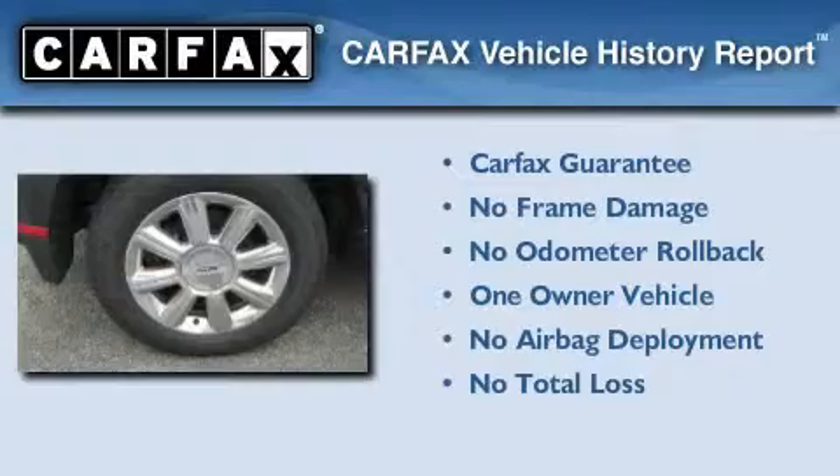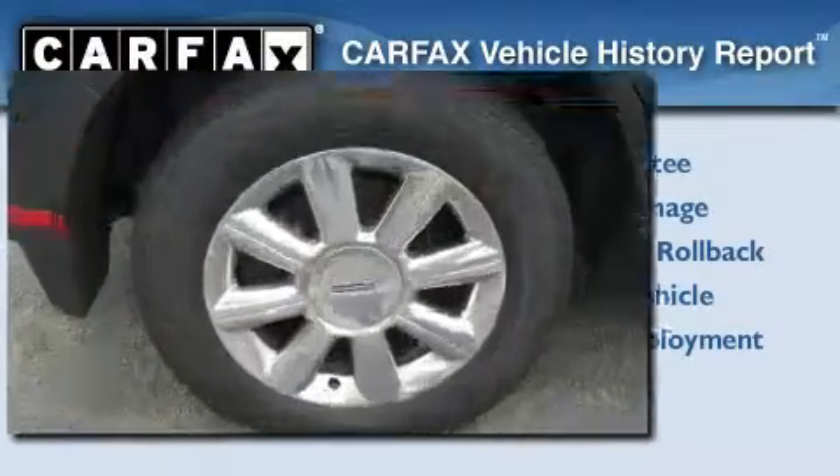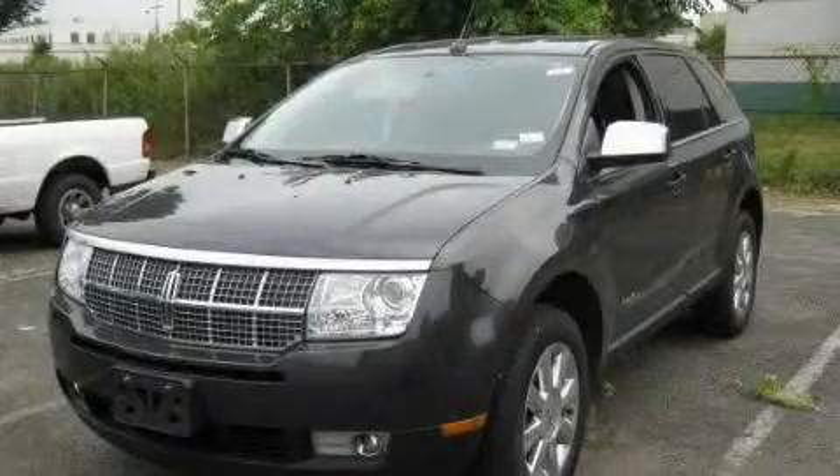This Lincoln has had only one owner and it qualifies for the Carfax buy back guarantee. Please call us today for more information on this great vehicle.